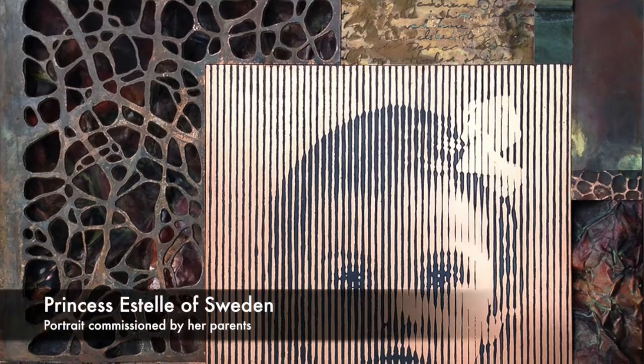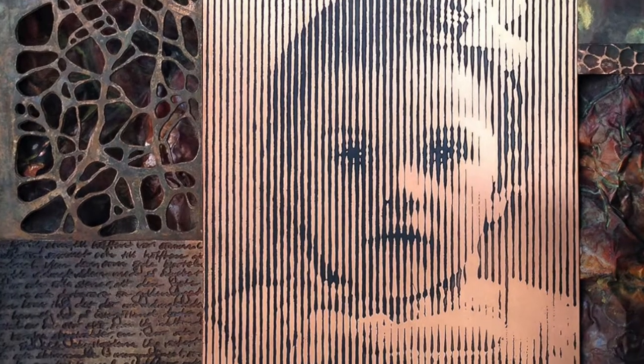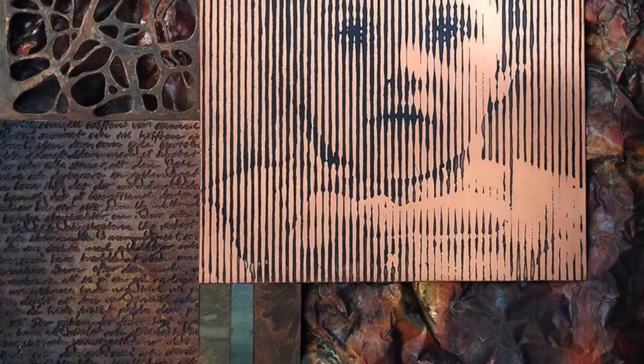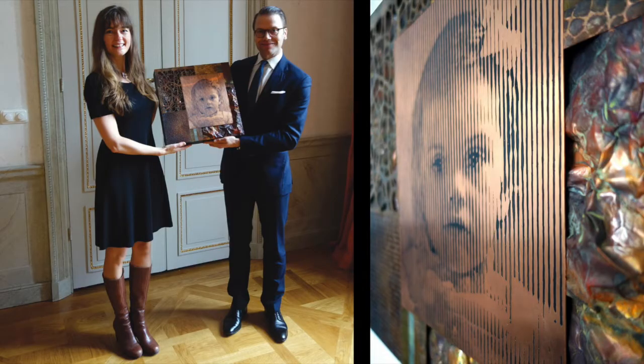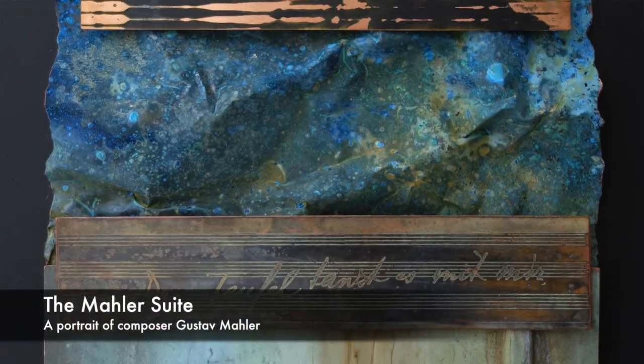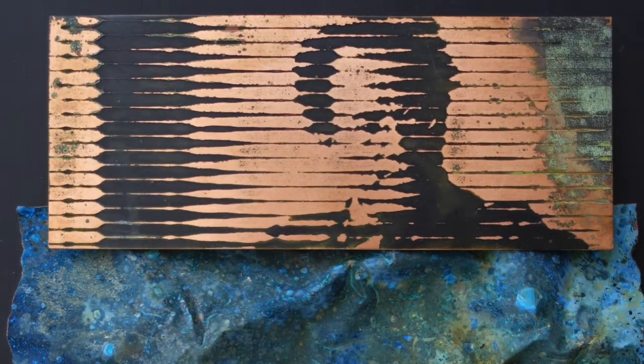In recent years my portraits have started to include much more of a context. I use different elements relating to the person being portrayed — texts that in some way are either written by the person or mean a lot to them. Portraits are such a special kind of artwork. When I create them I need to not only get the likeness in there but a person's character. There has to be so much feeling in it.